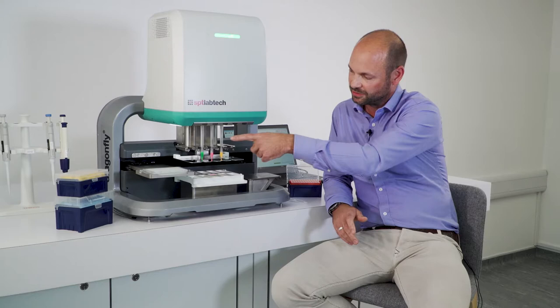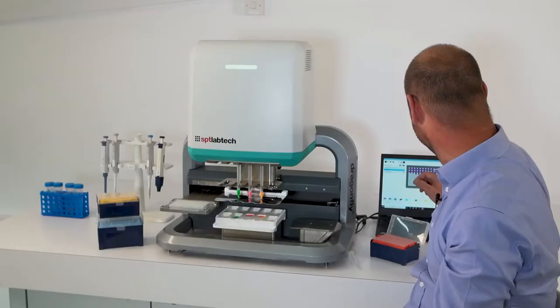With the Dragonfly system we can use as many tips as there are reagents, and they can be used over and over again to fill as many plates in the batch, making it much more efficient and importantly allowing testing and research to continue despite the global shortage of pipette tips, which has been very well documented.